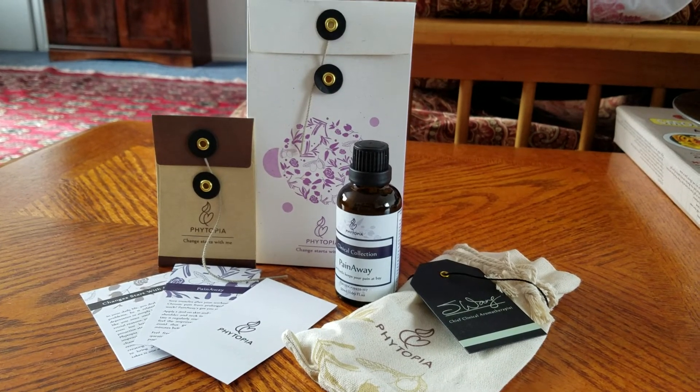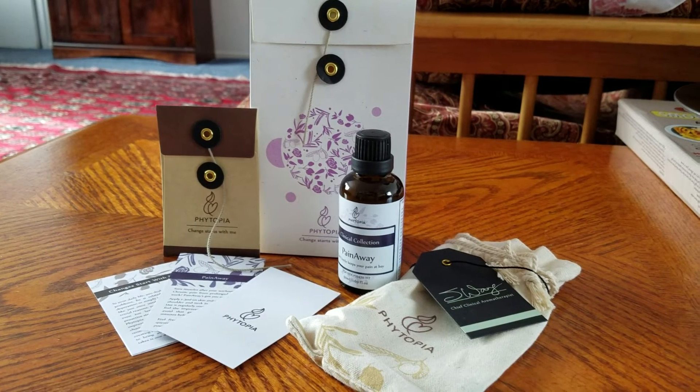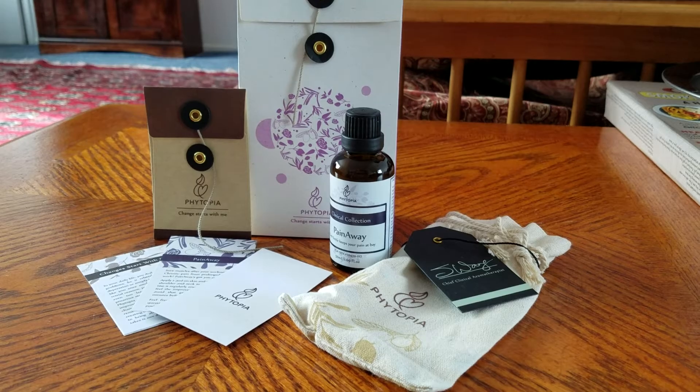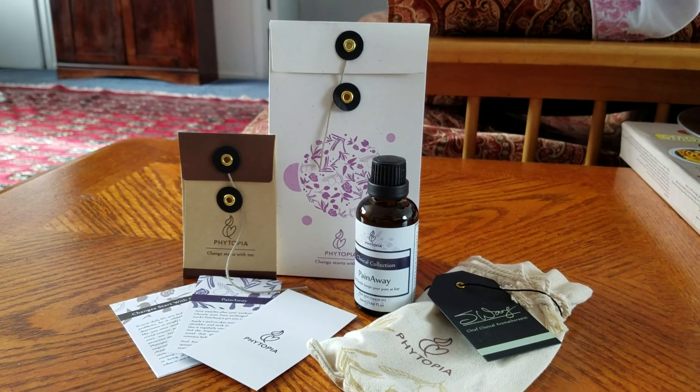I'll put the link down at the bottom of this video so you can just click right to it. The product is Pain Away by Phytopia, and hopefully if you have chronic pain, you will try it.